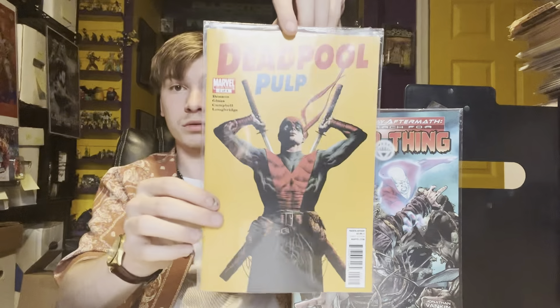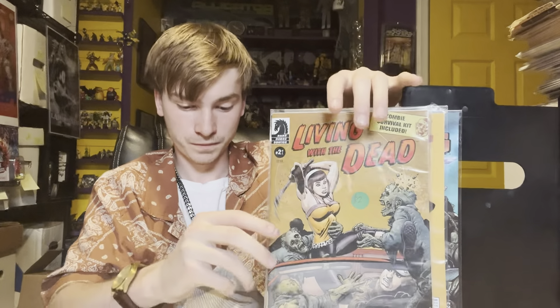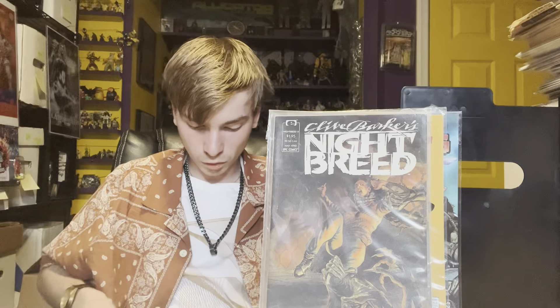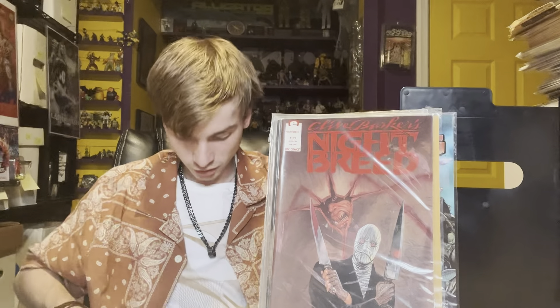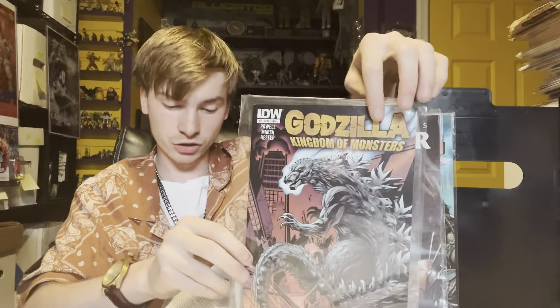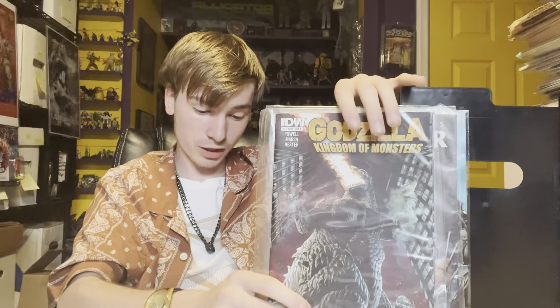Deadpool Pulp number two. Living with the Dead number one and number three. Clive Barker's Nightbreed number two. And number one, which is a fairly nice book — first Nightbreed, first appearances of pretty much all the major characters. And then we got Hellraiser number six A cover from Boom Studios, number eight B cover. There's another Tortured Souls thing in there. Godzilla: King of the Monsters number two — I don't know if I have this one, but I just grabbed both Godzilla books I saw. King of the Monsters number one — I think I have them, but for that cheap I just snatched them up.